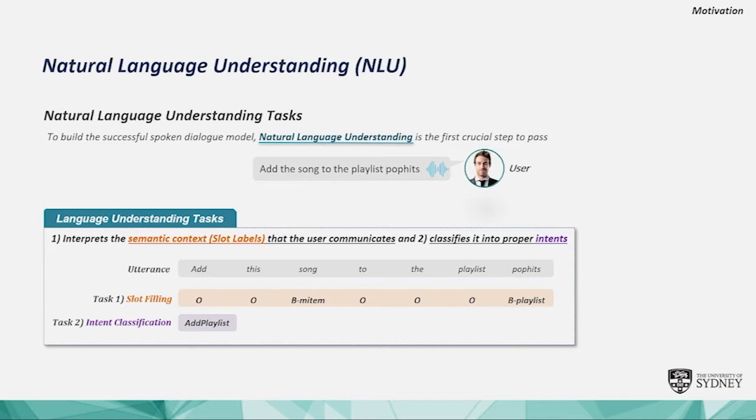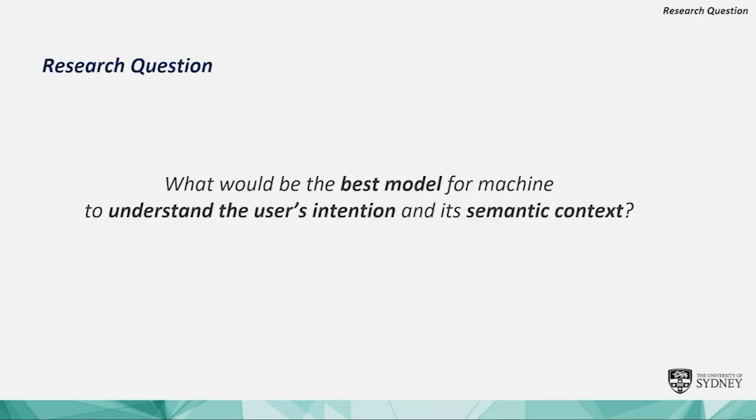NLU includes two main tasks: slot filling and intent classification, which aim to extract semantic constituents and understand the user's intent. NLU is the first crucial step to build a successful dialogue system, but it is considered an AI hard problem. So our main research question is: what would be the best model for a machine to understand the user's intention and its semantic context?